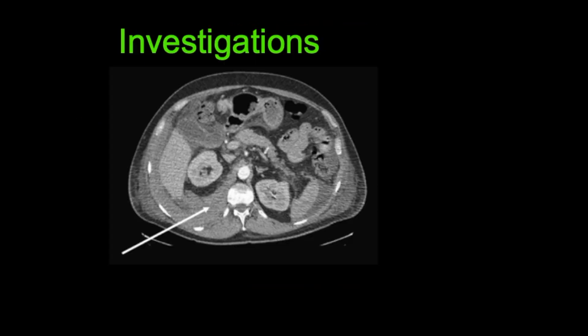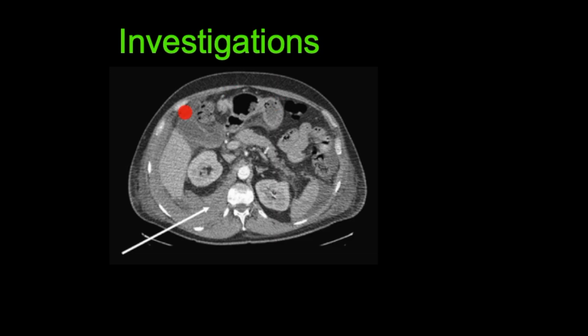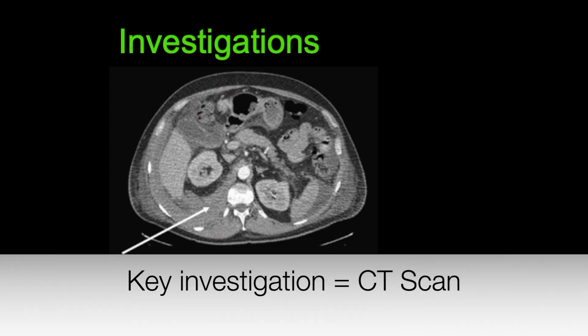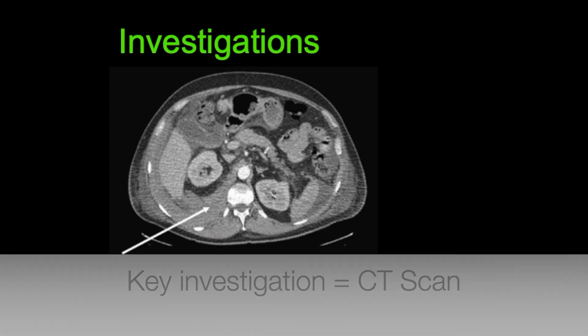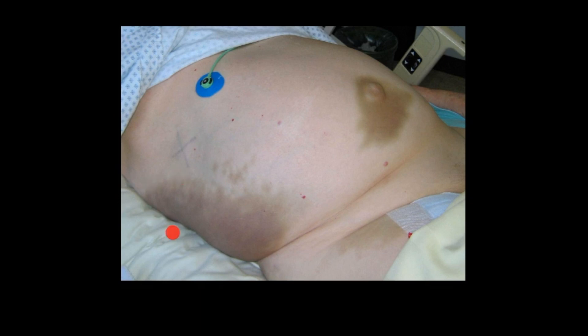In terms of evaluation, several investigations are needed. Blood tests should include a full blood count looking for anemia. A urinalysis can detect hematuria. A key investigation is a CT scan, preferably with IV contrast, to look for extravasation. On the CT you can see a retroperitoneal hemorrhage, and that person may go on to develop Gray Turner's sign.